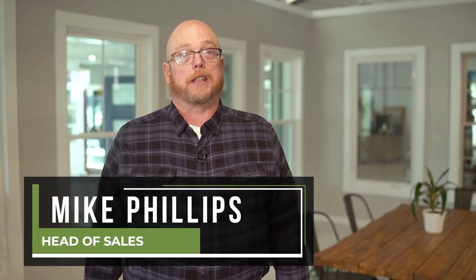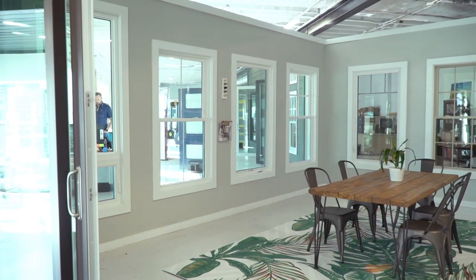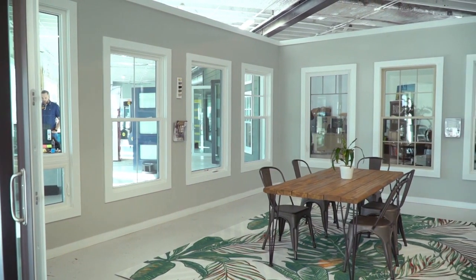My name is Mike Phillips and I'm with the sales department here at Quinn Windows. We offer all types of windows. The most popular window is a vinyl window,